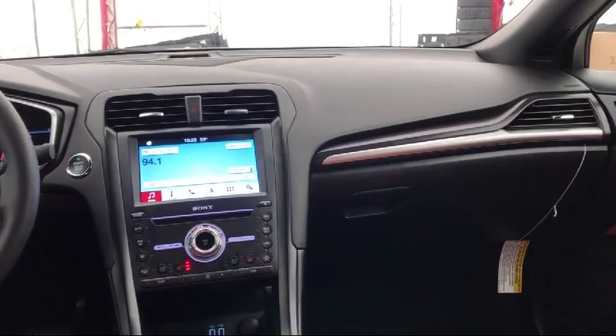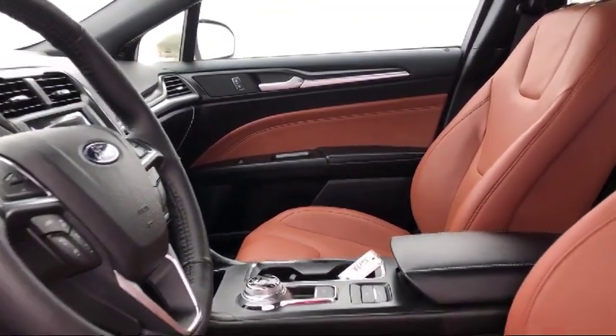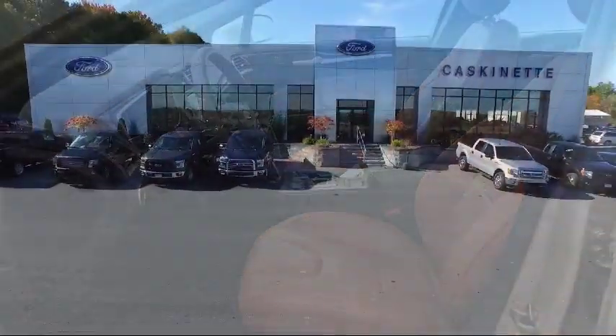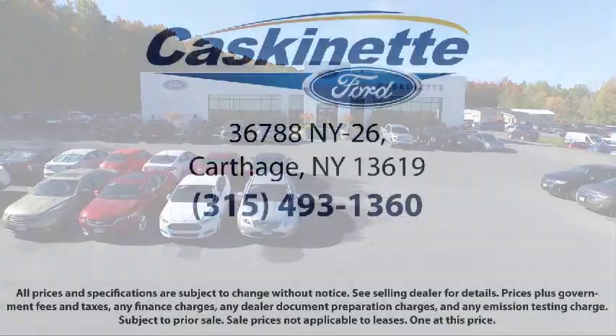For more than 80 years, Cascamet Ford has been an integral part of the Carthage and surrounding communities. We invite everyone to experience the Cascamet Ford difference. Come see us today — we're located at 36788 State Route 26 in Carthage.